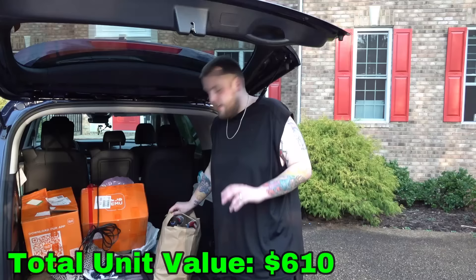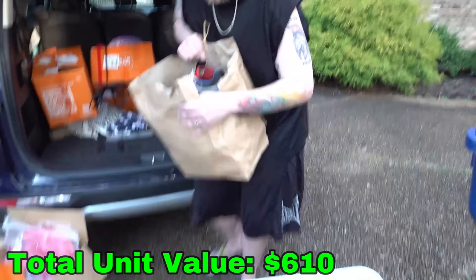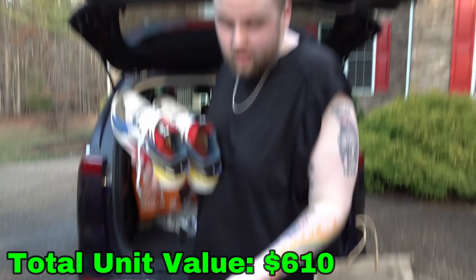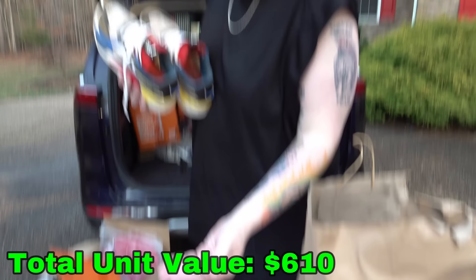Now let me do the Temu box. If you haven't left the video a thumbs up yet, you should do it. We have a second channel called The Jeebus Family where we've been uploading daily vlogs around the house. So if you want to check us out and see the little Broly videos, check it out. There's some jewelry in the dude's shoes.